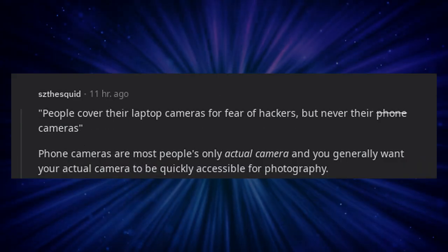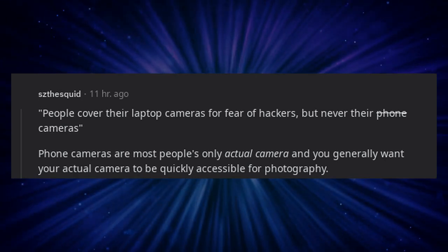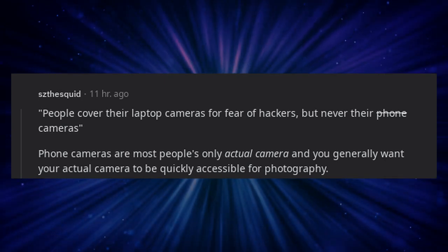People cover their laptop cameras for fear of hackers, but never their phone cameras. Phone cameras are most people's only actual camera and you generally want your actual camera to be quickly accessible for photography.